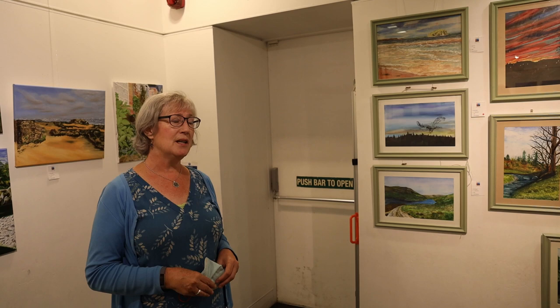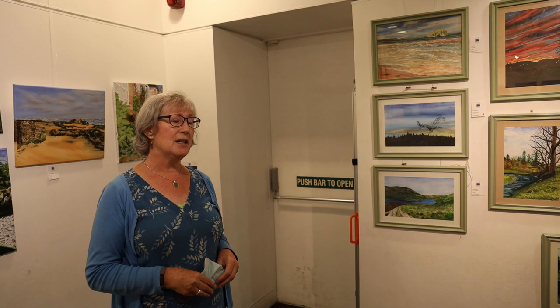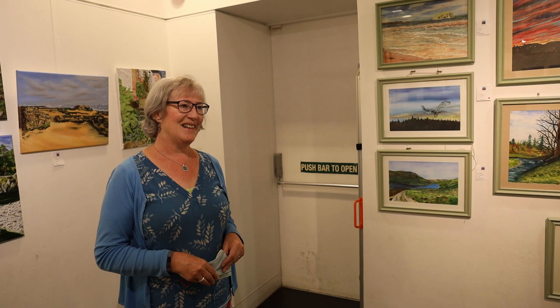Of course, we're missing the classes just now and trying to do things online, but the social side of the classes can't be replicated on Zoom. So we're hoping to get back together as soon as possible. And there are some more very different landscapes here in this part of the studio.